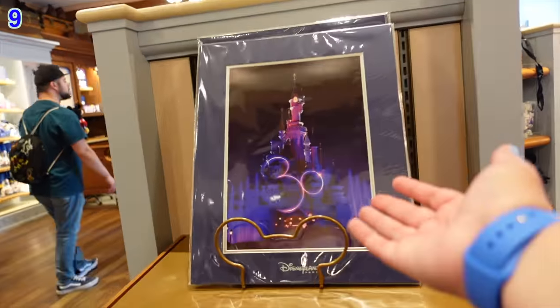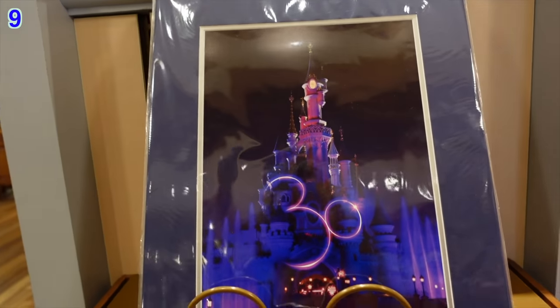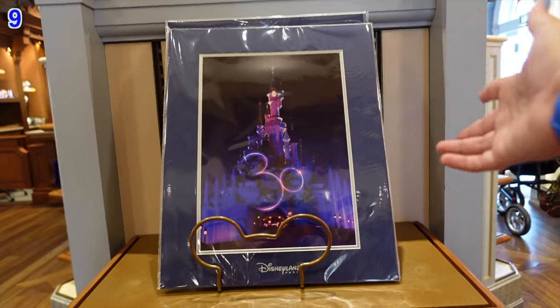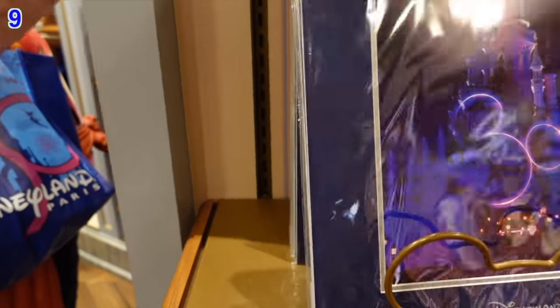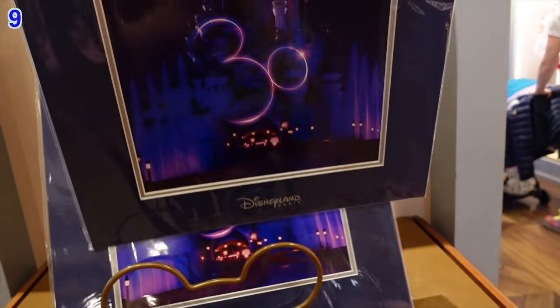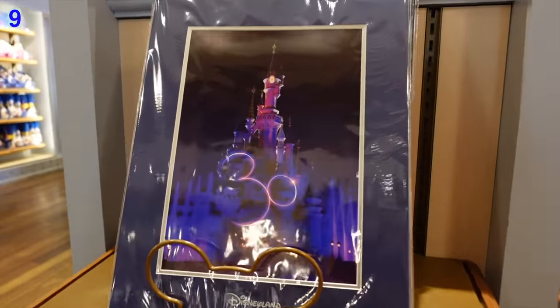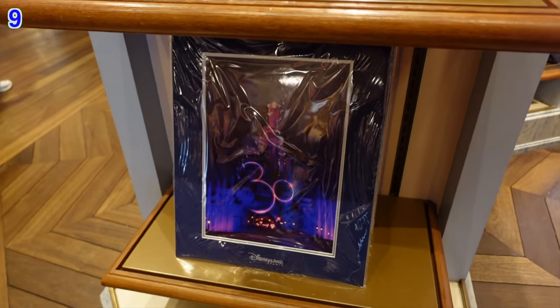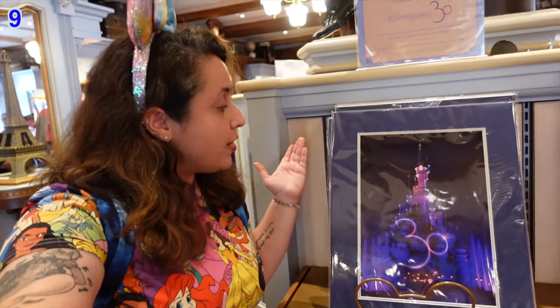Also available at Flora's Boutique is a beautiful print of Disneyland Paris's Sleeping Beauty Castle with the 30th logo — which is also shaped like Mickey Mouse. It's quite large and would make a nice poster or print to put on your walls at home. The Disneyland Paris logo features on the bottom as well. These are priced at 27 euros, which is actually less than the 30 euros you might expect given it's the 30th anniversary. Quite a few are available and they make genuinely unique and attractive souvenirs.